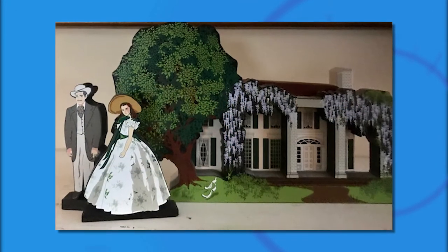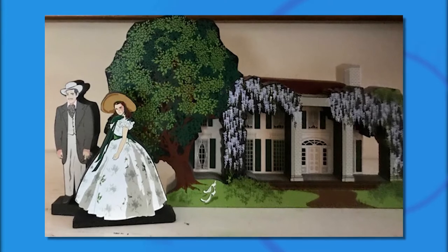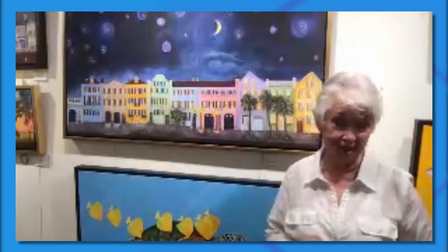Of course, if people have been in Charleston for a long time, they probably would recognize the little Sheila houses, which was made out of wood. And we did that from 1975 until probably about 10 years ago. And it just happened that Bush was running for president, and it just happened that I had made a White House. Somebody said, what would you like to do with that? And I said, I want to give it to him. So when I handed it to him, I said, I'm giving George Bush the White House. So that was kind of the joke of the whole day.